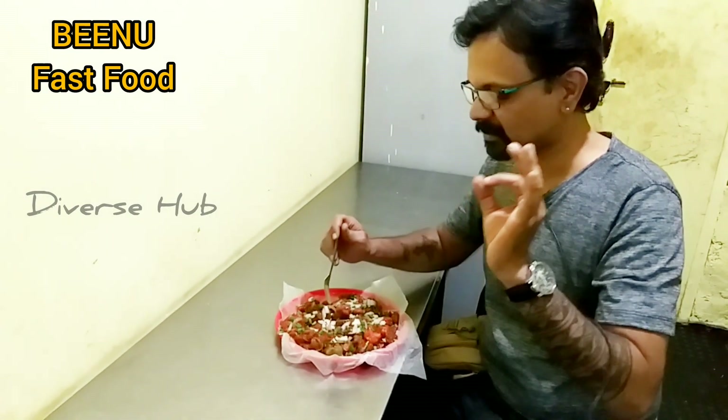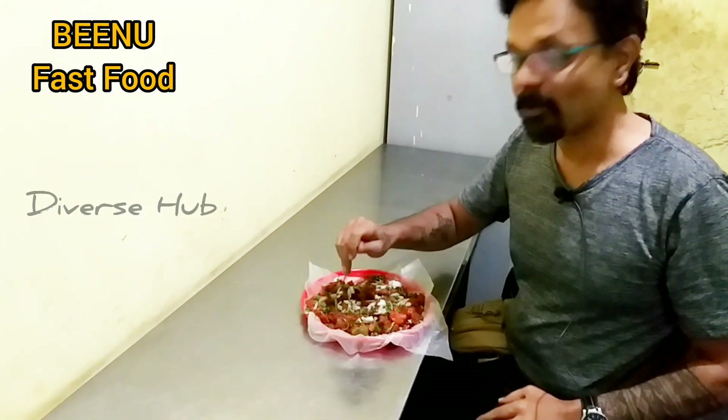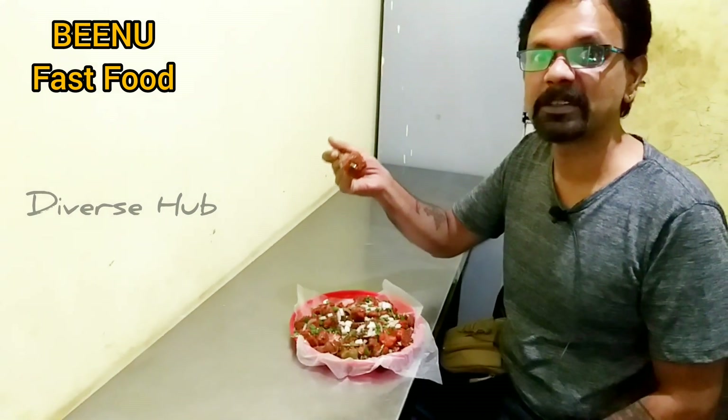Amazing guys, really nice, superb taste. Let me have one more piece, it's very delicious. We'll have another couple of pieces and then let's see how it is. Quite a number of pieces I have taken.